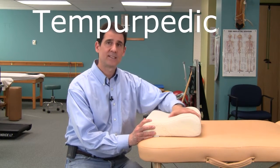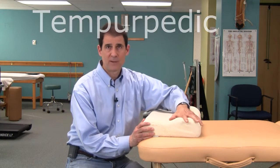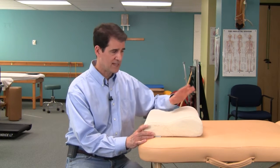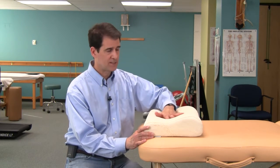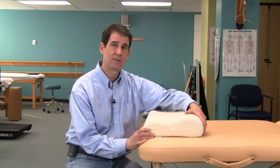I'm Frank Chinata from aPainInYourNeck.com and this is a contoured neck pillow by Tempur-Pedic. It's made of memory foam, or tempur material as they call it. As with any contoured pillow, your head is meant to rest in this dip and your neck is supported by this bump here.